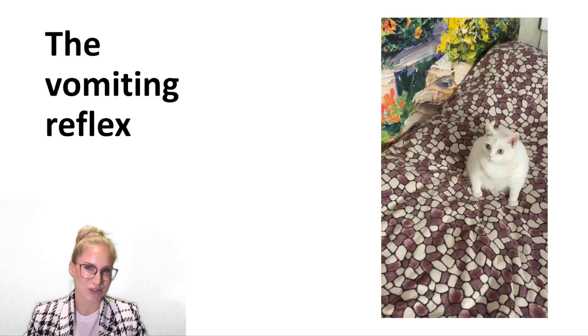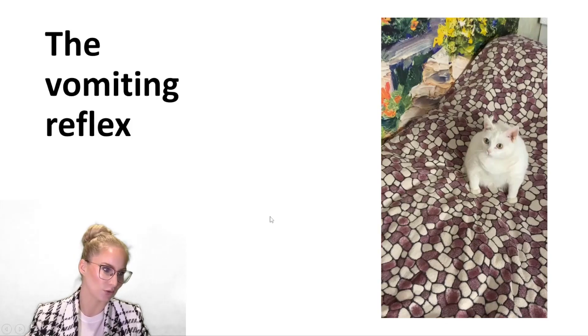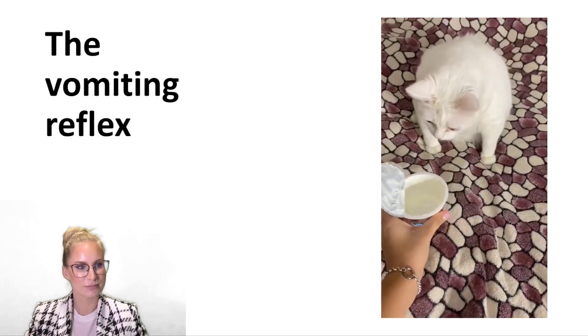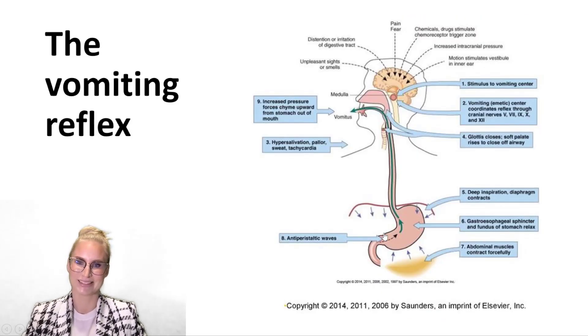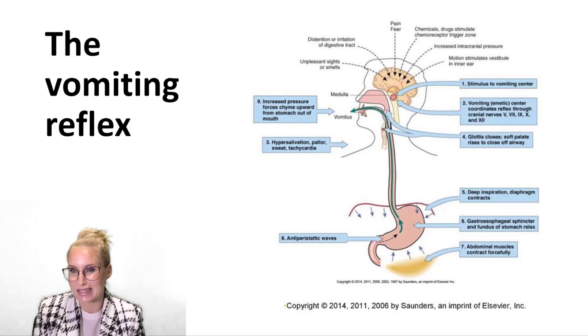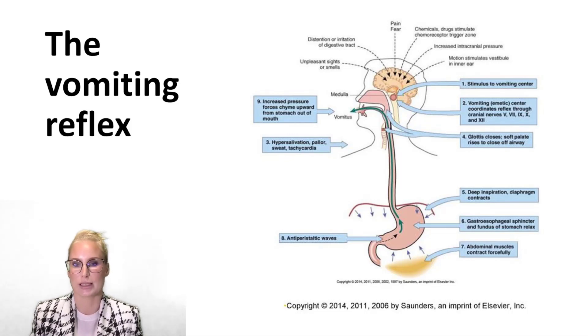So what actually happens during the vomiting reflex? The vomiting centre is in your brainstem, deep in there, in a region called the medulla. It's not really a defined centre because it's actually a network of central pattern generators, but we call it the vomiting centre because it is controlling that reflex. There are lots of different ways that it can be triggered, which we'll talk about a little bit later.